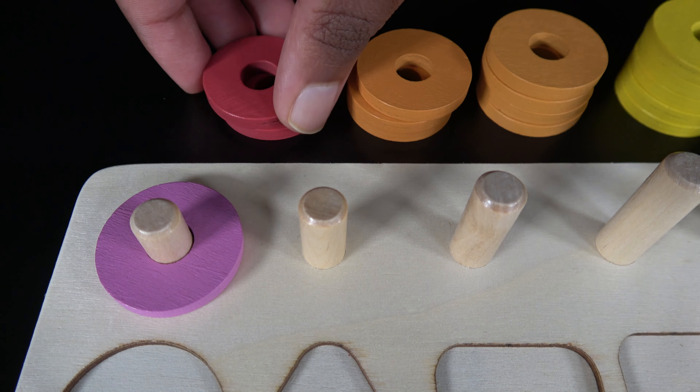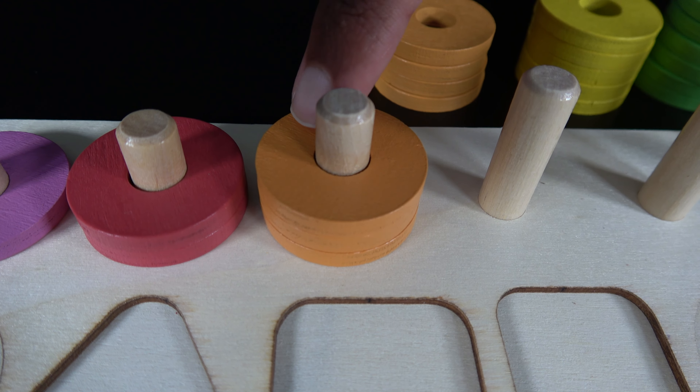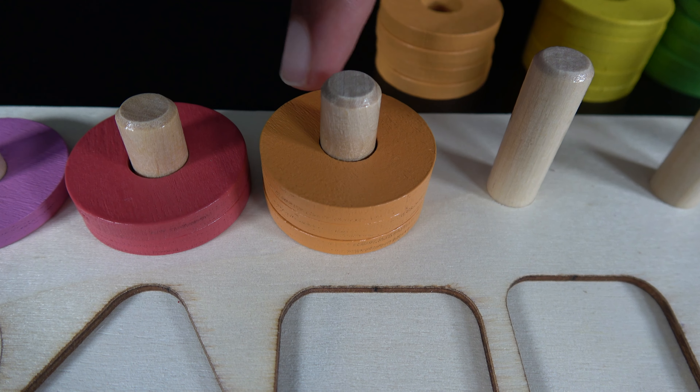Three, the number three will go right here. Now let's count the rings. One, two, three. Those are three dark orange rings.